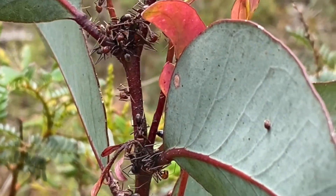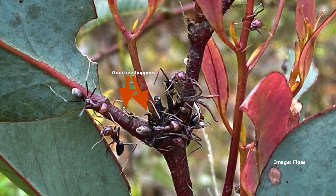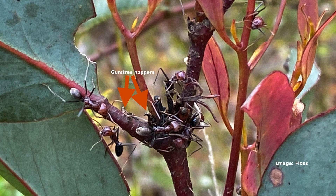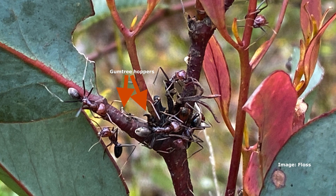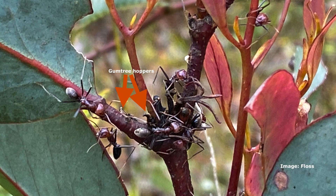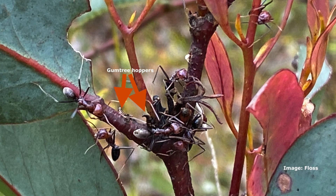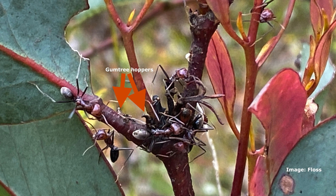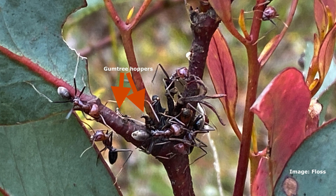Gum tree hoppers live on eucalypts. They put their eggs on the eucalypt and then when the eggs hatch, the nymphs come out and they are the dreaded term: sapsuckers. And sapsuckers, they have a long kind of pointy snouty proboscis — or rostrum, it's called — that they stick into the sapling and they suck out the sap from the young stems of the tree.